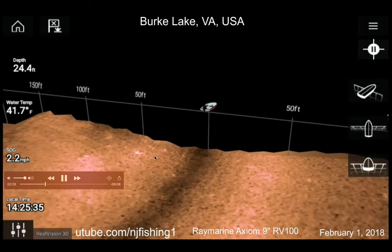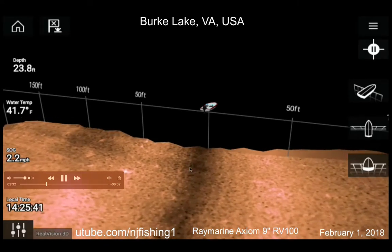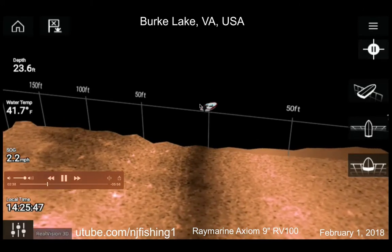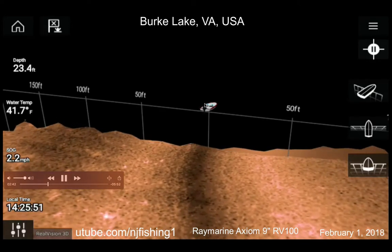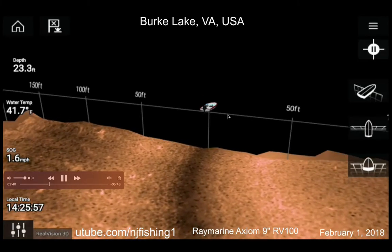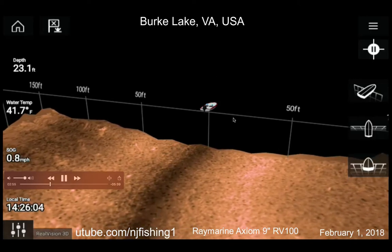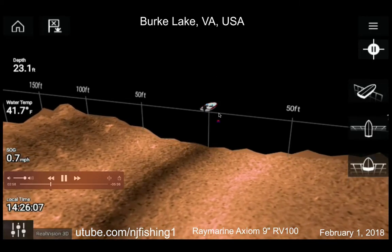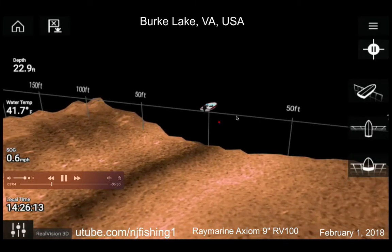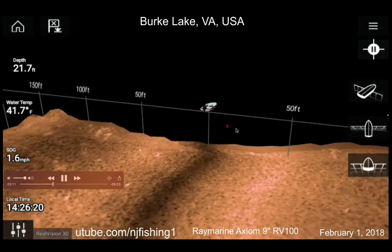The other 99% of the water just doesn't have any fish — it's all barren. This is my kayak, even though there's no kayak symbol in Raymarine; the boat symbol shows instead. This is Berk Lake — electric motor only, you cannot use a gas motor. But since this is like a video game, I can use whatever Raymarine gave us. The fish are 50 feet to the right.